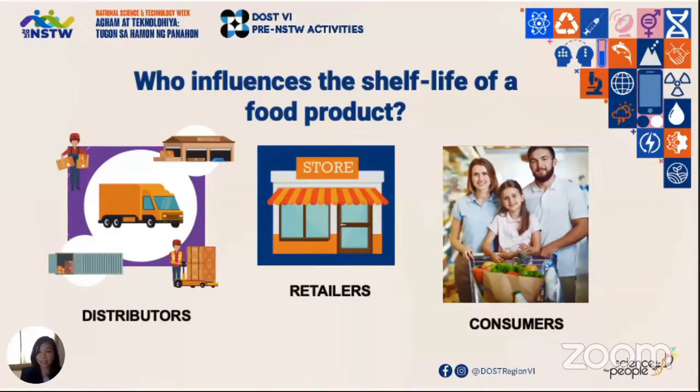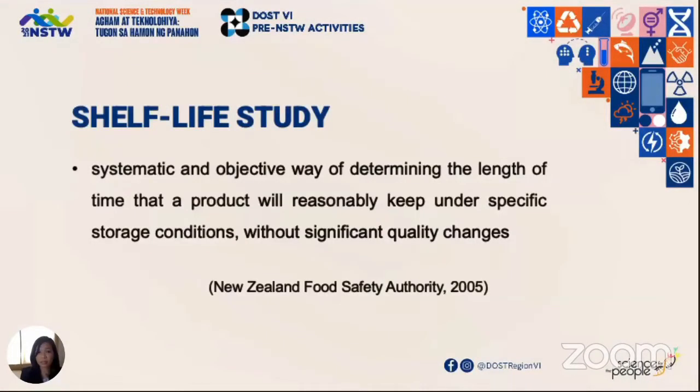That's why we conduct shelf life studies. What is a shelf life study? This is a systematic and objective way of determining the length of time that a product will reasonably keep under specific storage conditions without any significant quality changes.